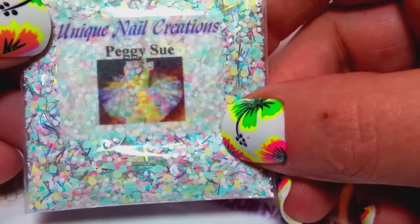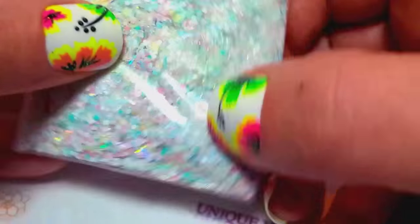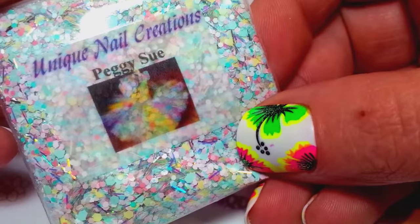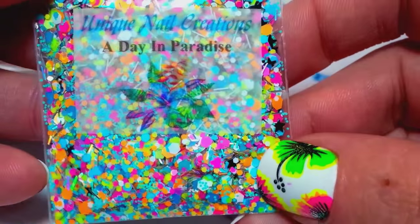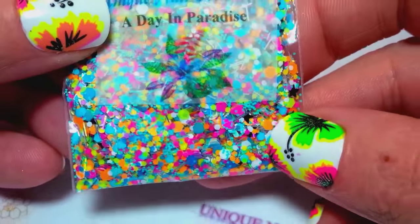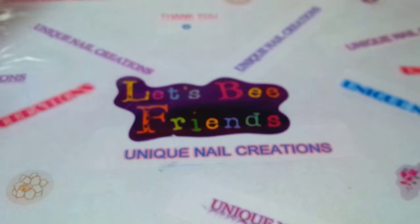Those of you who were in my group swap got this one — I had a few leftovers so I put what I had left on my store. It's called Peggy Sue, and it turned out just really pretty. Last of the new mixes is called A Day in Paradise — if you want it, you better grab it. I just put it up and I've already sold about 70% of it. A lot of my mixes are selling faster than I can make them lately.